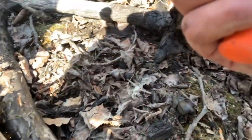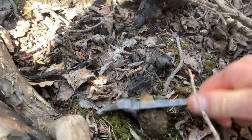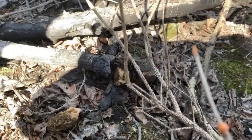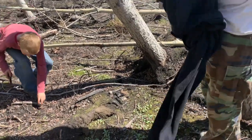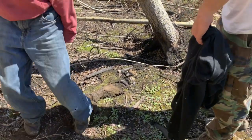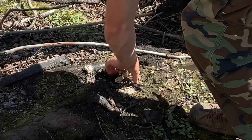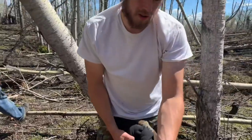Oh, and I didn't even see it — I almost put my hand on it. There's one right here too. Found some nice ones here. Luke just picked up a gray one. These are beautiful.